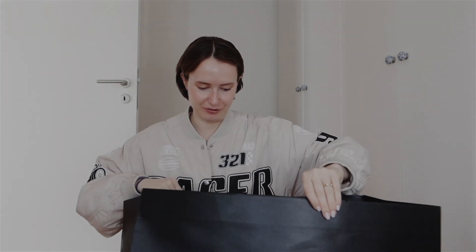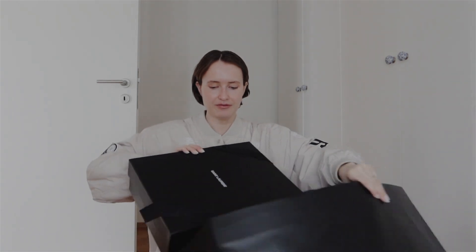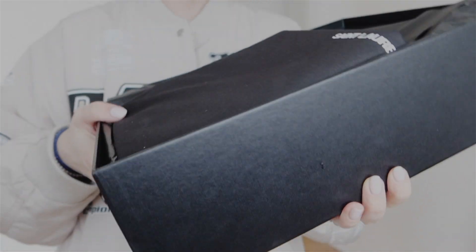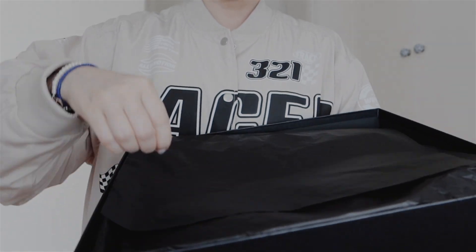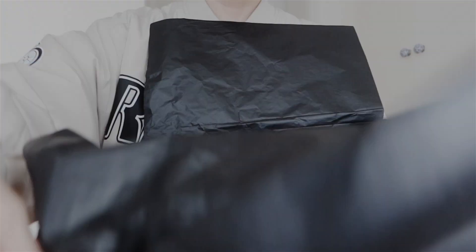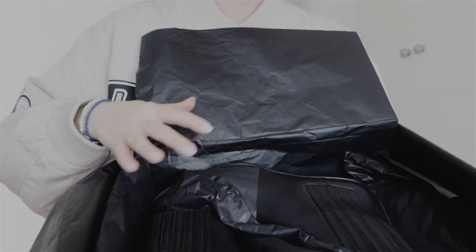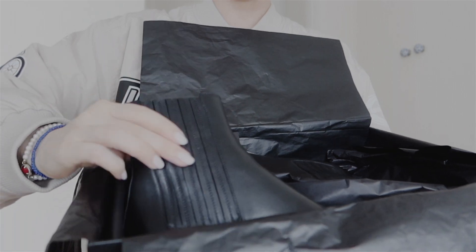This is the huge bag, and unfortunately it was the only size. Here comes the box — I've already took the ribbon off and the envelope with the check. And here I have the Saint Laurent bag with the most gorgeous western boots.